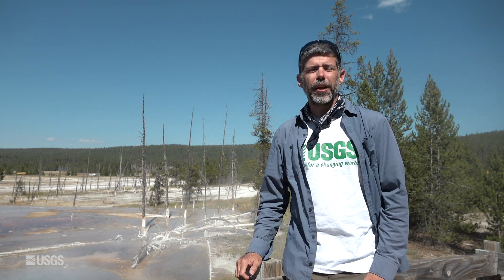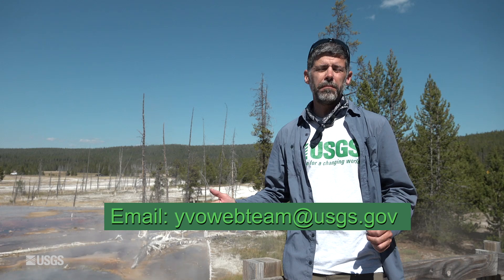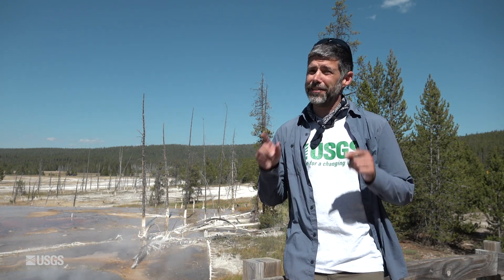That does it for the Yellowstone Volcano Observatory's monthly update. If you enjoyed this, please hit like and subscribe down below. And if you have any questions at all, leave us a comment or send us an email. Our address is yvowebteam — all one word — at usgs.gov. Stay safe, stay healthy, don't melt, and we will see you next month.